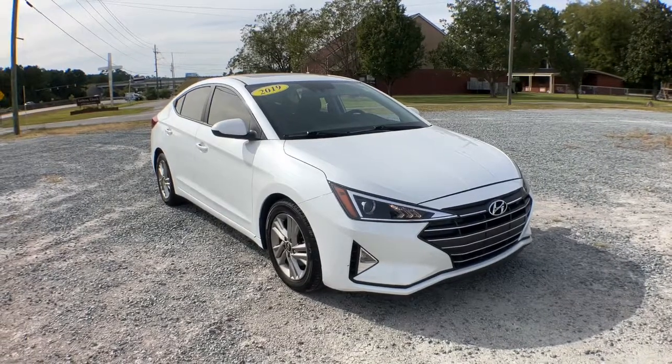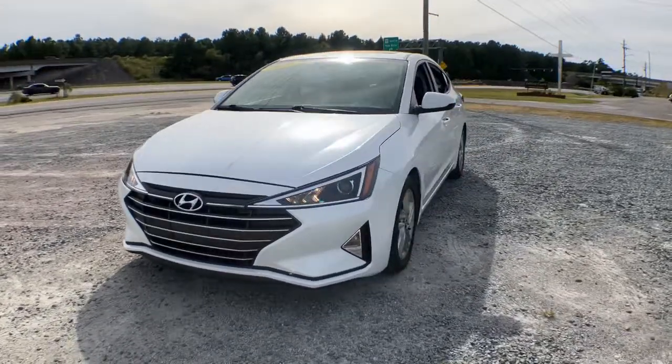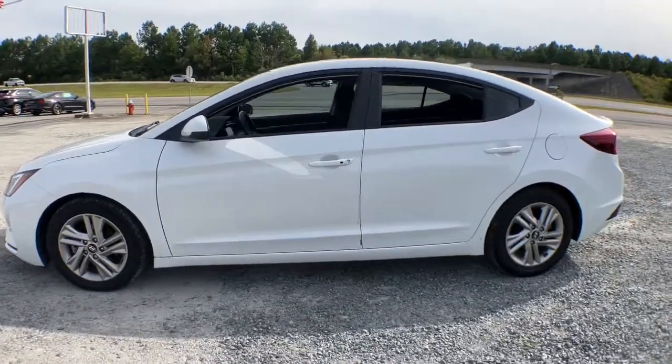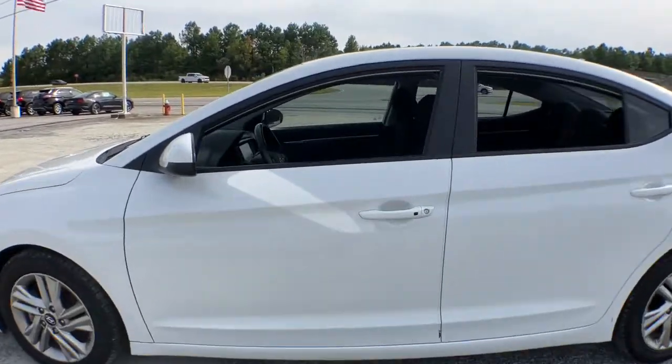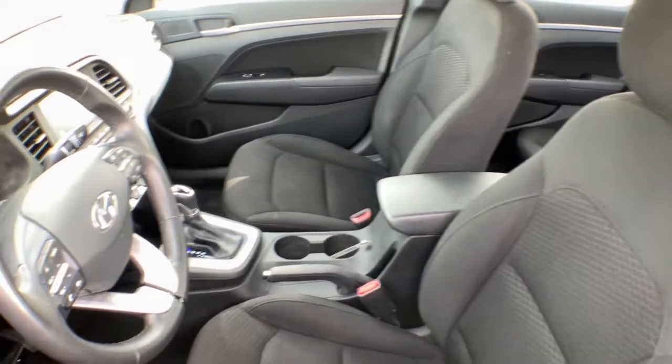Go home happy with the 2019 Hyundai Elantra. With less than 45,000 miles on the odometer, this vehicle provides excellent value. This energetic and feature-packed Elantra delivers the style and convenience you need to make driving a soothing part of your busy day.